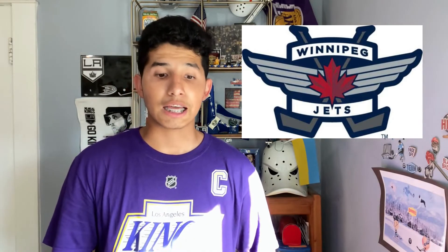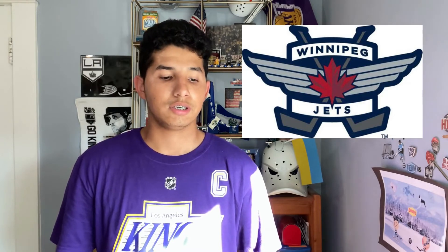Next I have the Winnipeg Jets alternate logo, the one on the patch. There's no way I was going to pick any other Jets logo. It looks like an aircraft patch for the Air Force, with the little maple leaf and crossed hockey sticks. It looks really cool. Good job, Jets.